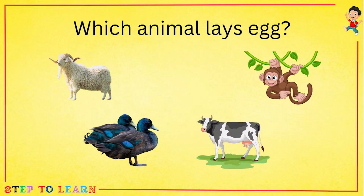Which animal lays eggs? Sheep, buffalo, duck or a monkey? Duck lays eggs.